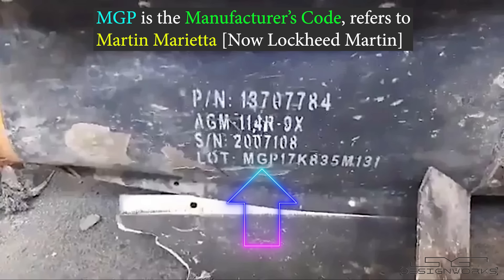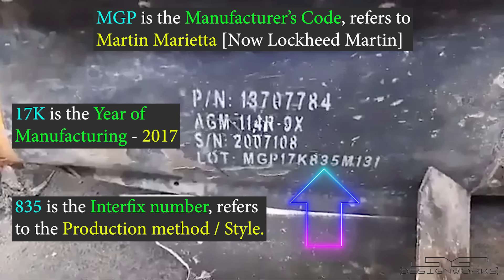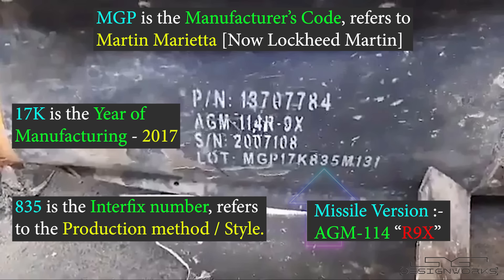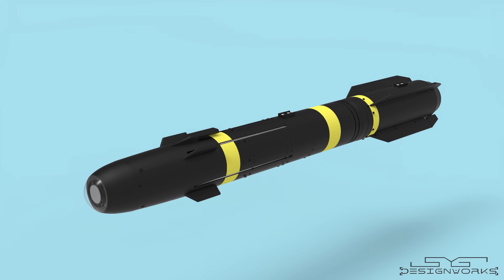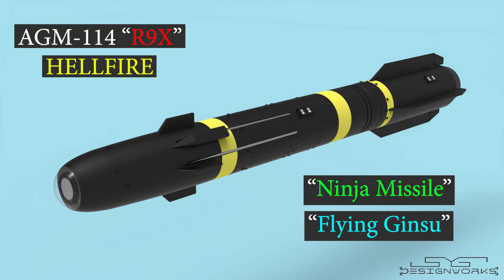Here we can see the lot number, where MGP is the manufacturer's code — which is Martin Marietta, now known as Lockheed Martin. 17K is the month and year of manufacturing, and 835 is the interfix number referring to the production method or style. The missile version AGM-114 R9X is clearly visible on the part. Let's see how it works.